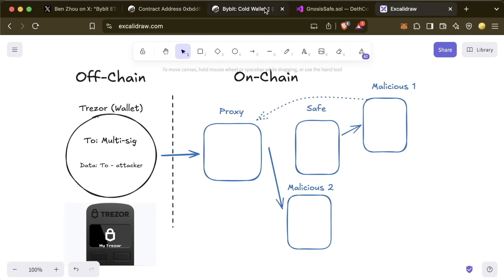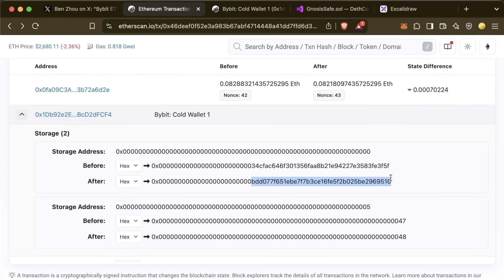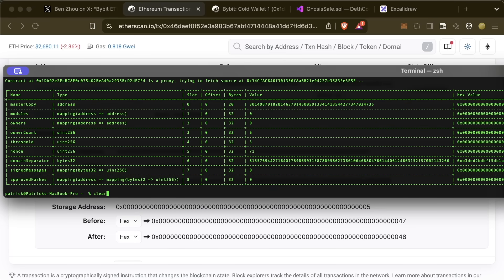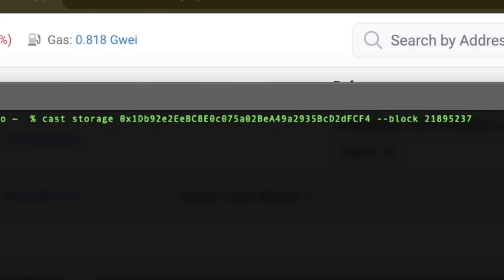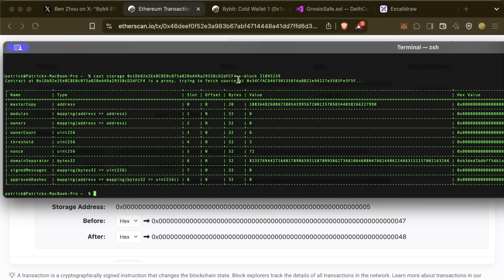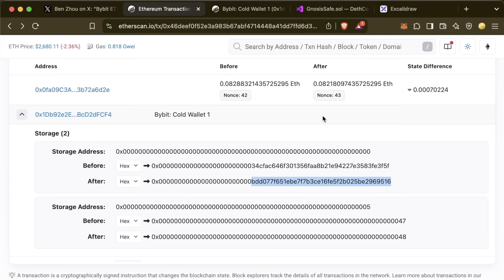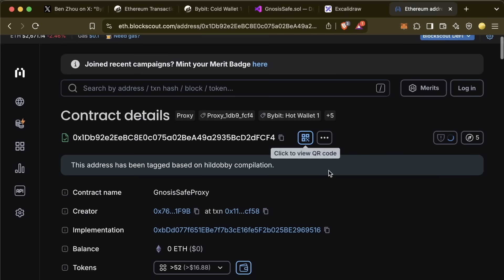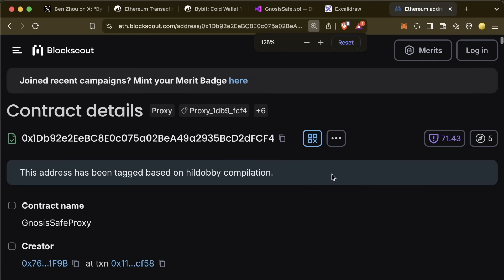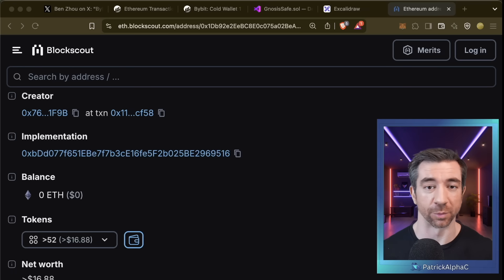The transaction itself is not that sophisticated — pretty basic. And this is again where I don't love Etherscan, because it references the ABI for the old implementation. Using 'cast storage' at the block right after the hack, we can see the mastercopy at slot zero has now been changed to a new address. This is also why we should consider using BlockScout — it correctly identifies this as a proxy contract, uses the current implementation, and knows the implementation has changed. Also, BlockScout is open source.